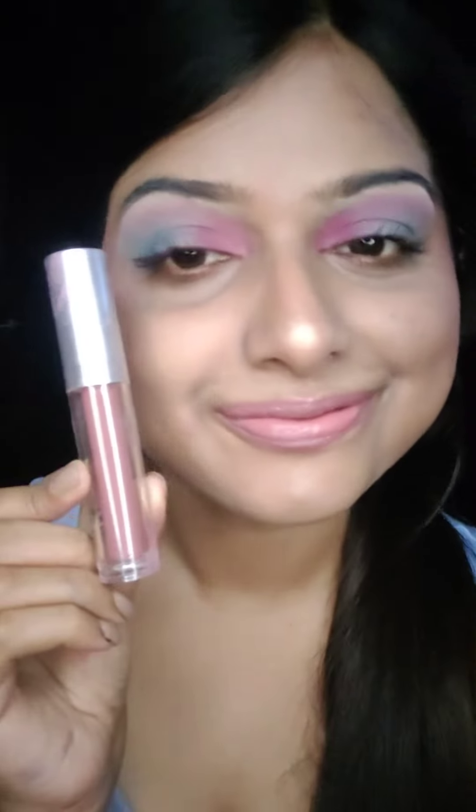The first shade is Ladies Night Out. As you can see, this shade actually matches the original color of my lips — this is the perfect nude shade for my lips. And all these lipsticks are transfer proof as well.